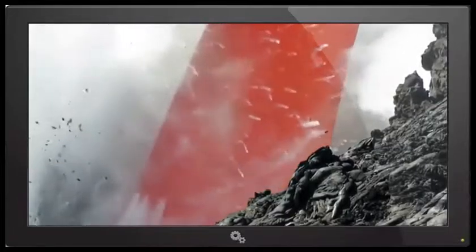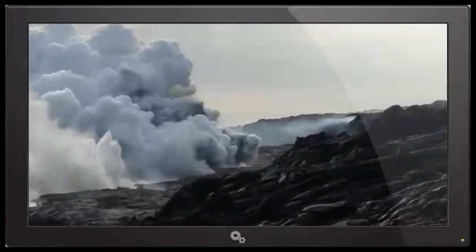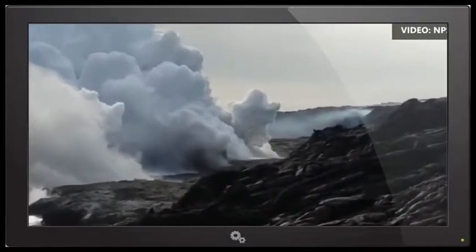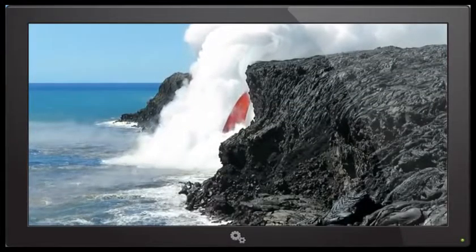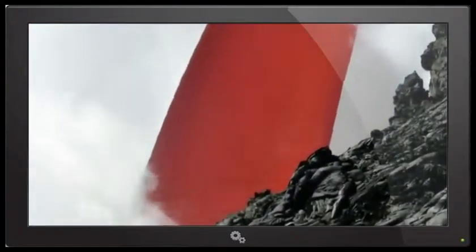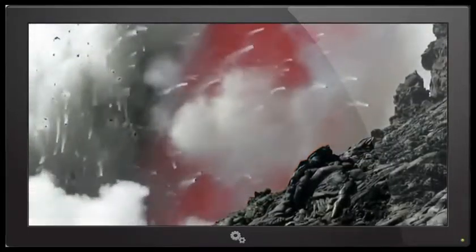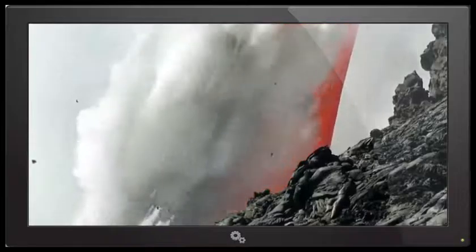Our best guess is that a collapse around New Year's Eve removed a lot of material, so there's basically a large area where lava can pour down, and there's nothing to accumulate on. At least that's our best guess. The most likely reason this fire hose has lasted so long is because of that very large collapse on New Year's Eve.